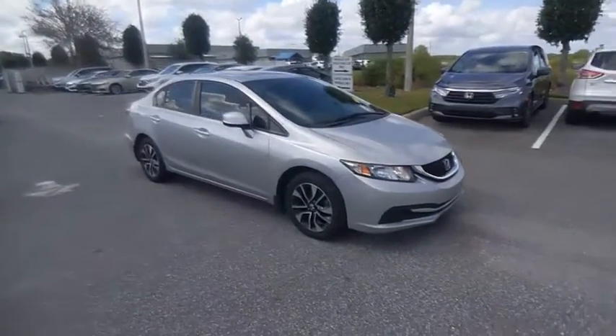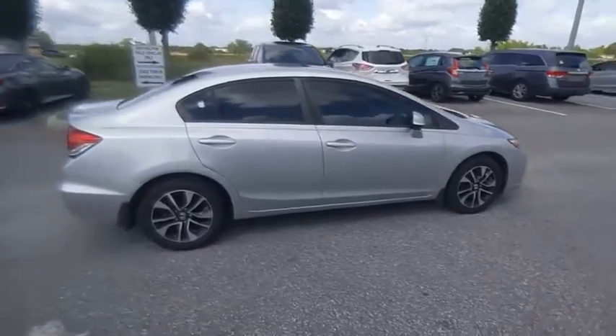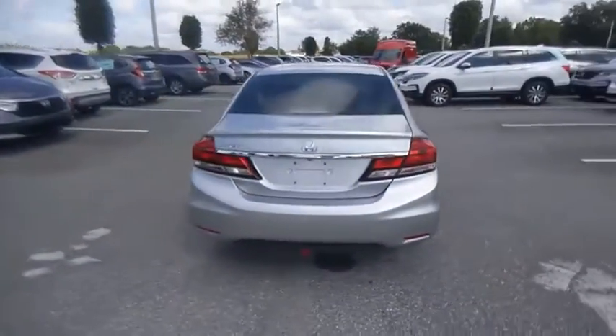Stop by and take a look at the 2013 Honda Civic. Practical, awesome gas mileage, and incredibly reliable — and it's priced below $10,000.